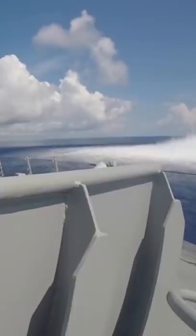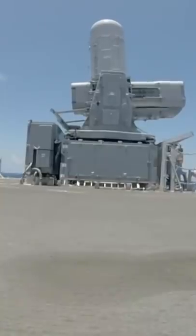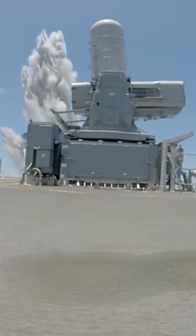This is a full-ship shock trial conducted by the US Navy. The point of these trials is to see how the ship handles underwater explosions, giving sailors a better understanding of how the ship will hold up in battle. Specifically, full-ship shock trials make the hull vibrate so that you can see how the installed equipment functions to ensure the ship can continue to fight.